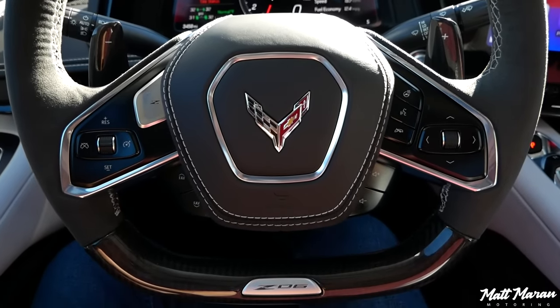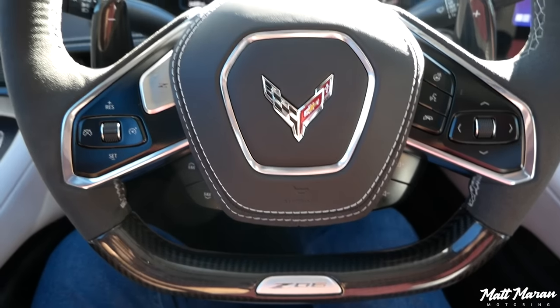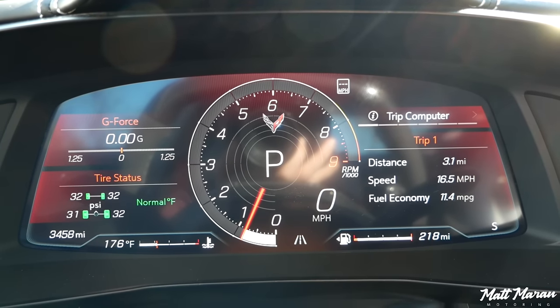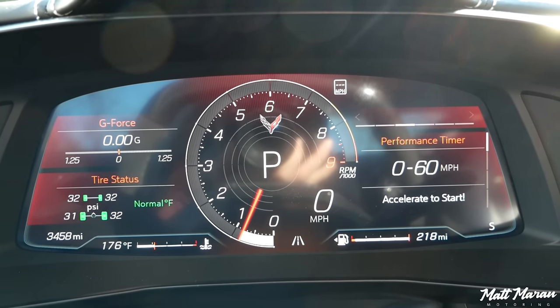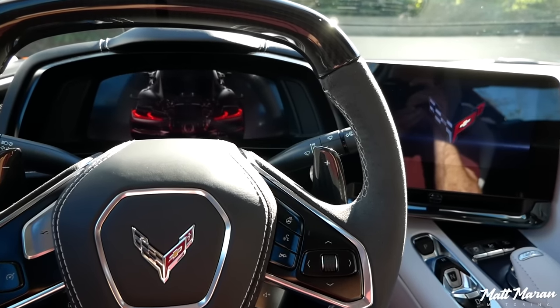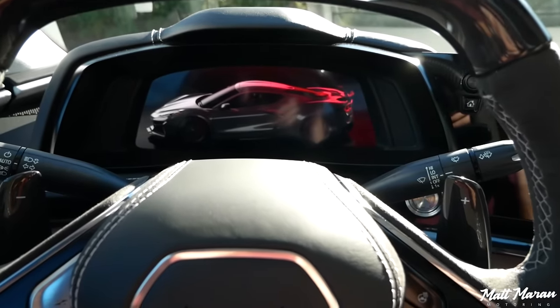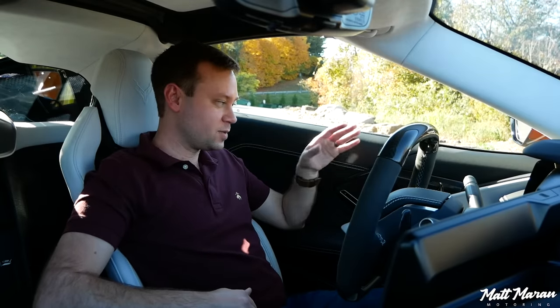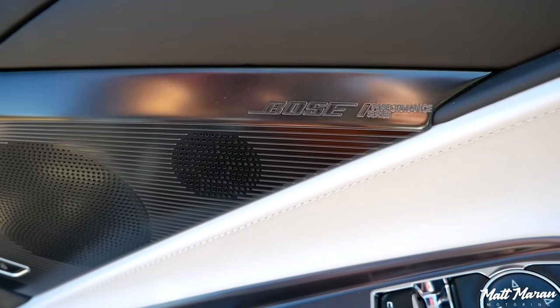You get Z06 badging with carbon fiber paddle shifters, and the gauges are a little more unique with the higher redline. It's essentially the same interior otherwise, but still a very nice place to be even with this car's nearly $150,000 price tag. The 3LZ has micro-suede on the headliner, comfortable seats, a Bose stereo, and other nice amenities.